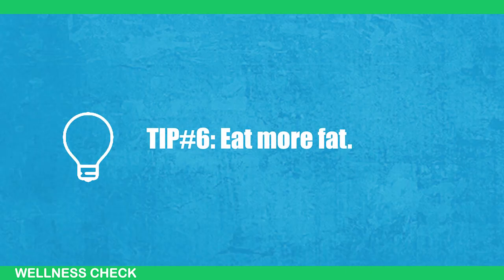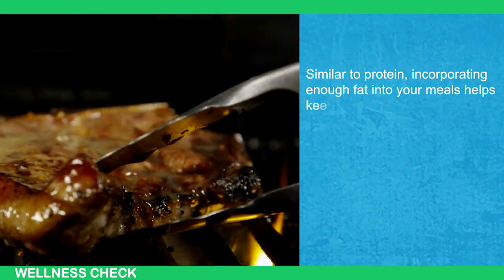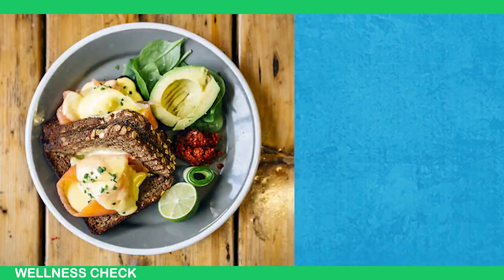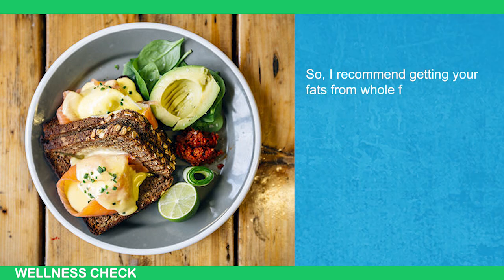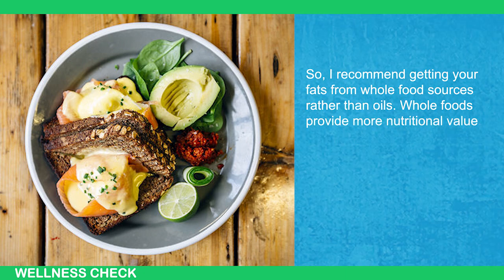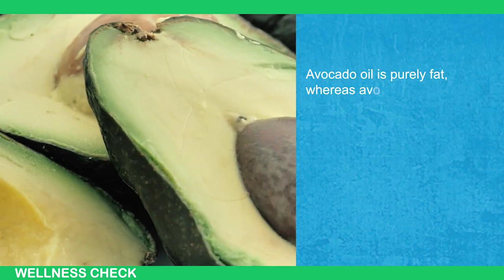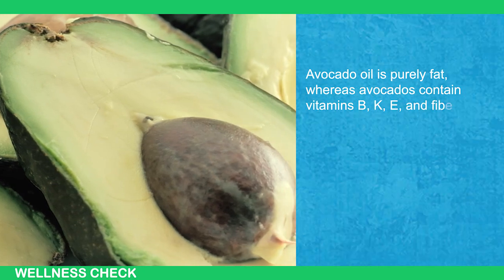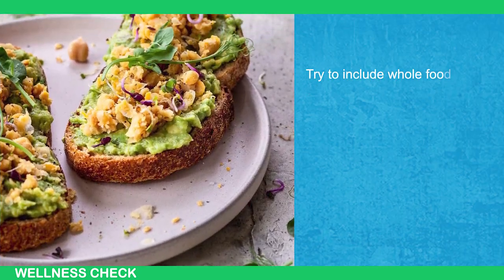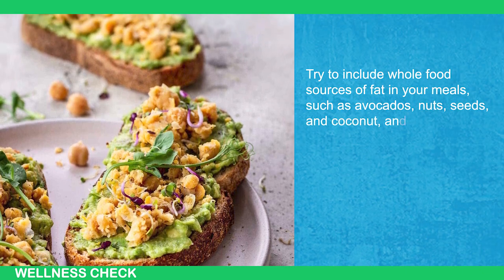Tip number 6: Eat more fat. Similar to protein, incorporating enough fat into your meals helps keep your blood sugar levels stable and keeps you feeling fuller for longer, reducing sugar cravings. I recommend getting your fats from whole food sources rather than oils, as whole foods provide more nutritional value. For example, compare avocado oil to avocados — avocado oil is purely fat, whereas avocados contain vitamins B, K, E, and fiber. Try to include whole food sources of fat in your meals such as avocados, nuts, seeds, and coconut, and limit your intake of oils.